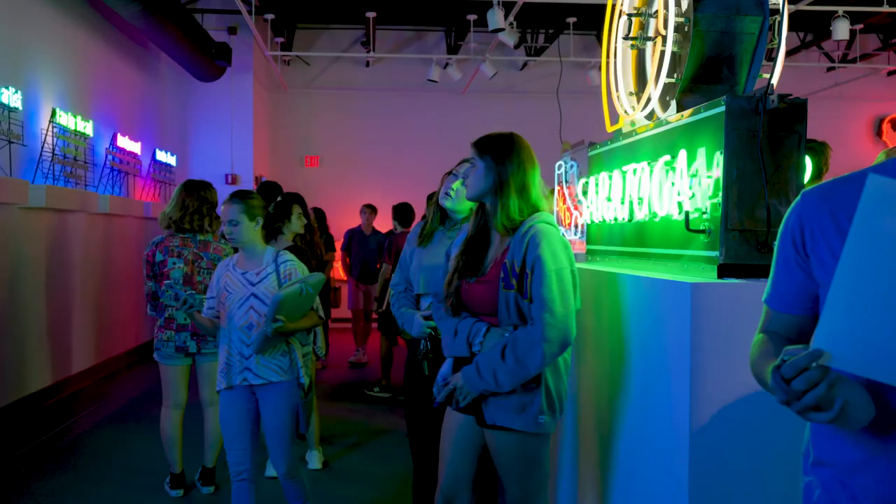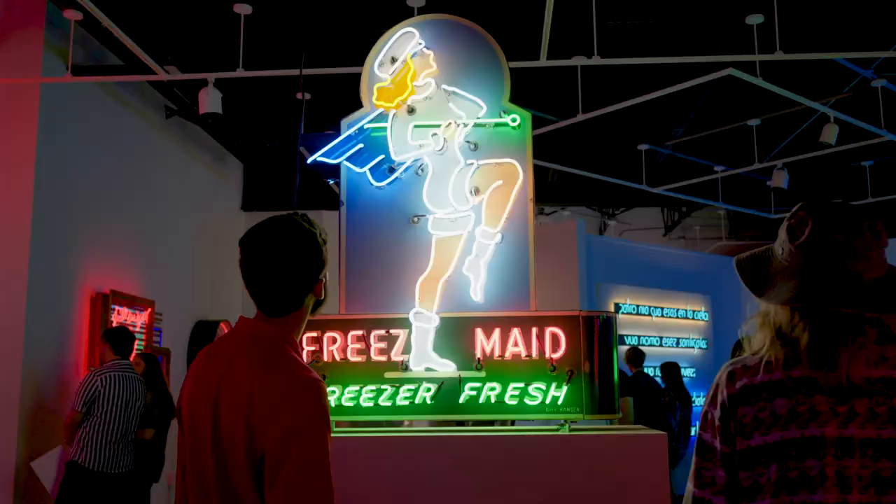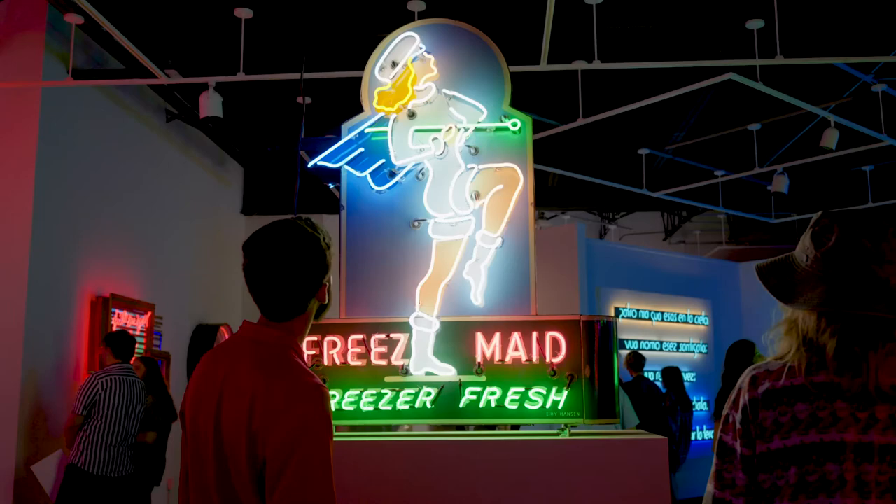We end today's tour in the Visual Arts Center, where we see the galleries in the School of Design. These spaces highlight both student art and the work of artists from around the country.